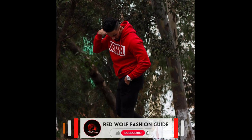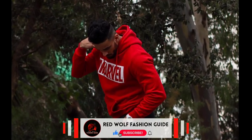For the next outfit you can try a red hoodie worn with black jeans and white sneakers.